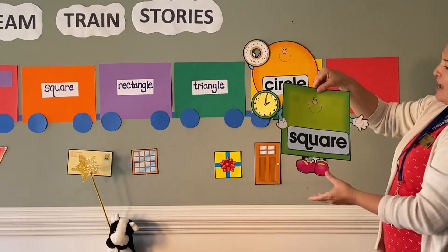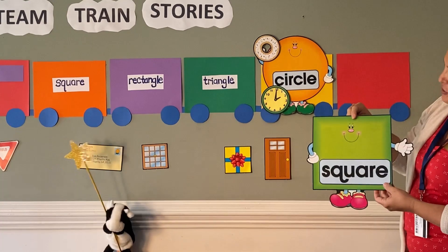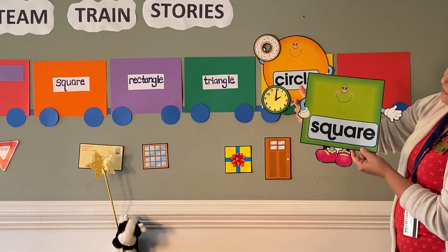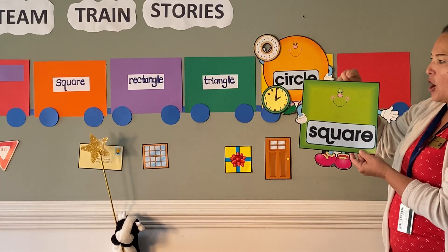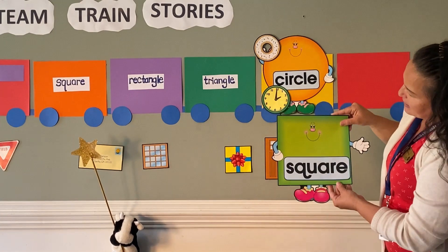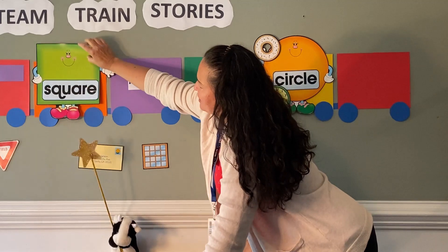Next we have Mr. Square. Mr. Square has four corners — one, two, three, four — and four sides, and all the sides are the same. Which color cart is he going to ride on? He goes in the orange one. The orange one with square.